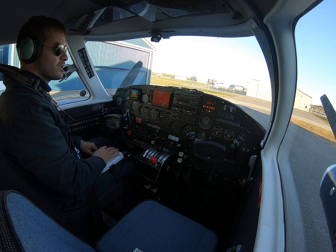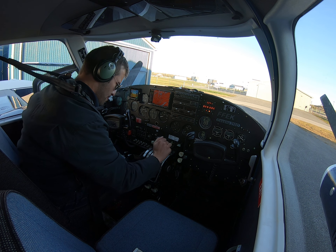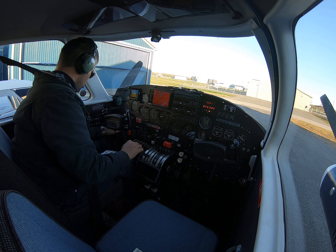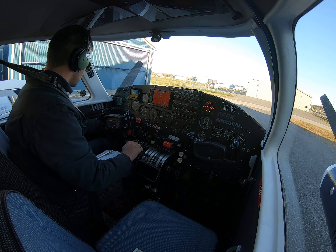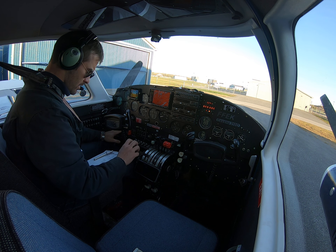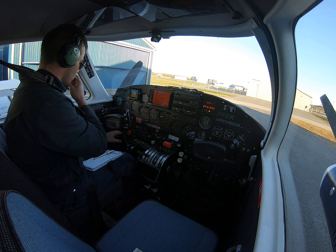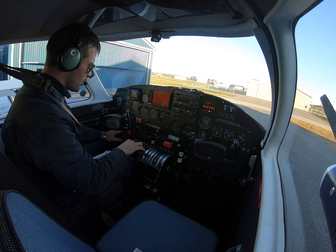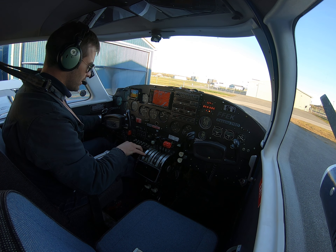Welcome to the channel, and welcome to the Cessna 310. I'm going to go ahead and get everything fired up here. Extra rich, props up, throttle cracked, magnetos on — we'll do the left engine first. Five seconds on the boost pump there. That should do that nicely. Very happy with that. Alternator on and charging on the left engine.